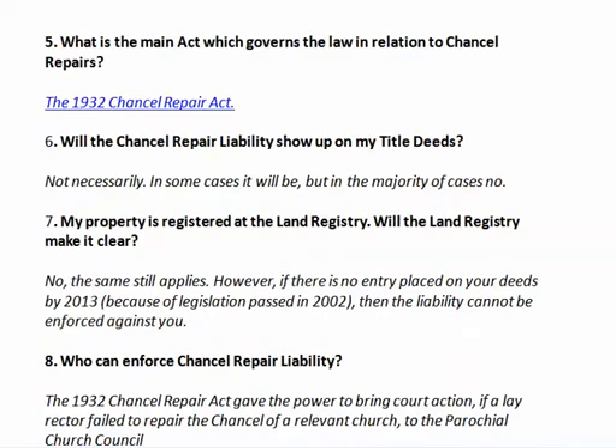Which act governs the law in relation to chancel repairs? It's the 1932 Chancel Repair Act. So we've got the 1500s and then 1932 — these are ancient rules, but they don't necessarily show up on your title deeds. In the majority of cases they're not there. If your property is registered at the Land Registry, it still may not show up. If there's no entry placed in your deeds by 2013 — because of new legislation in 2002 — then the liability cannot be enforced against you.